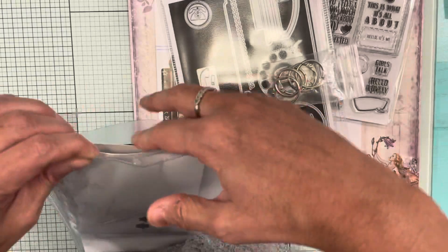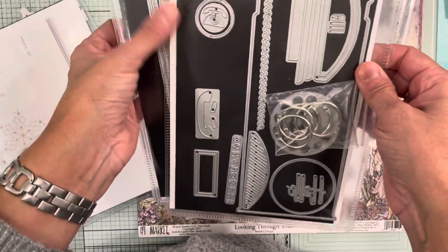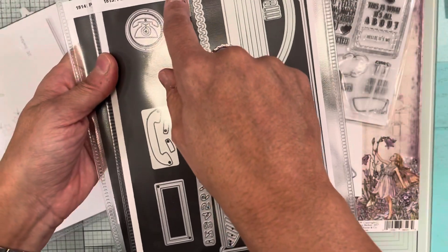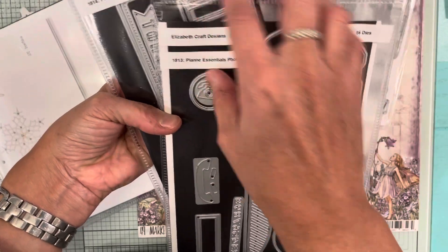If you're interested, the planner essentials Phone Booth Special is item 1813 and the Phone Booth Special Extras is 1814, but they come together.